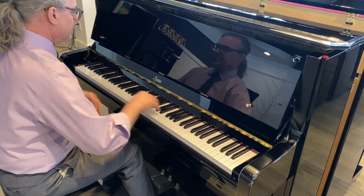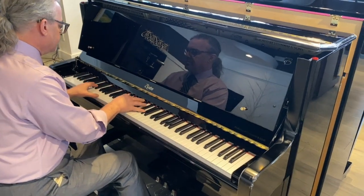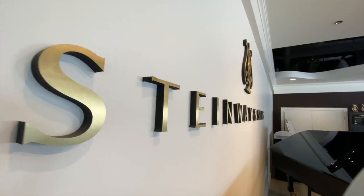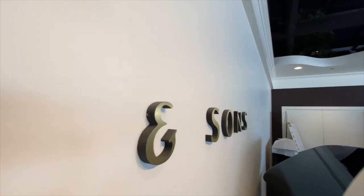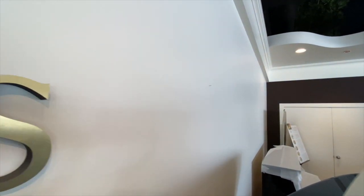Contact us online at www.pianocenter.ca, text us at 780-484-3170, or drop us an email at contact@pianocenter.ca.